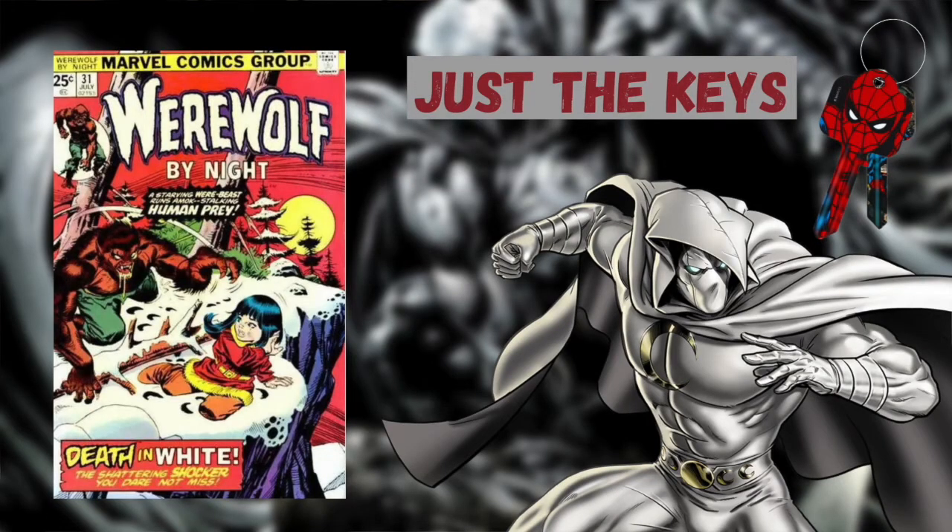I personally do not consider teasers to be comic book keys, however I know some of you guys do. Therefore I'd like to draw your attention to Werewolf by Night issue number 31, which is a text teaser for Moon Knight's first appearance coming up in Werewolf by Night issue 32.